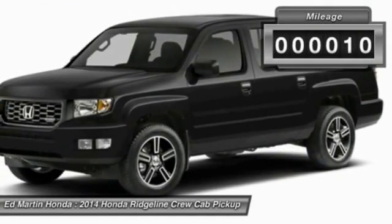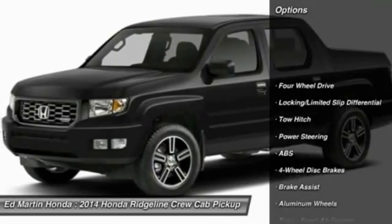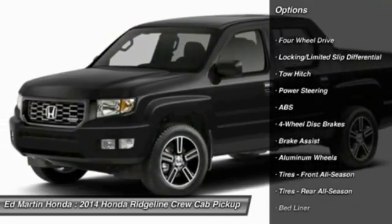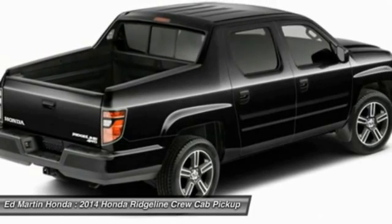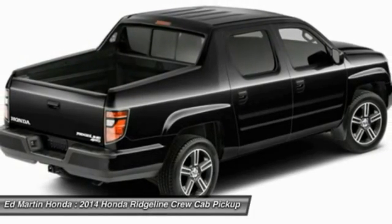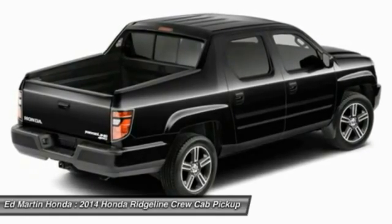This vehicle has less than 100 miles. Here are some of this vehicle's great options: anti-lock braking system, traction control, steering wheel audio controls, stability control, tow hitch, air conditioning, adjustable steering wheel, power steering, driver airbag, keyless entry.